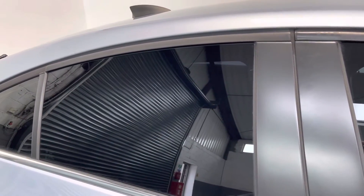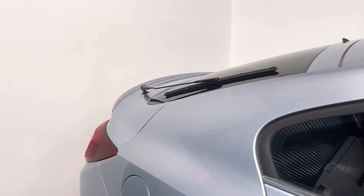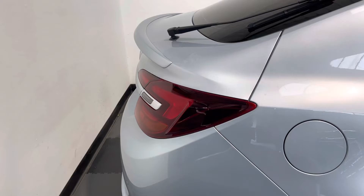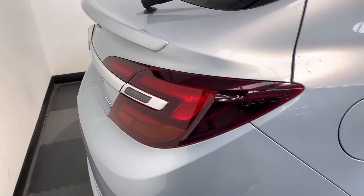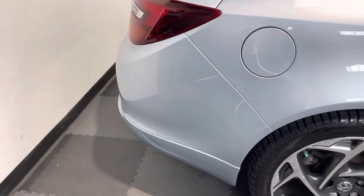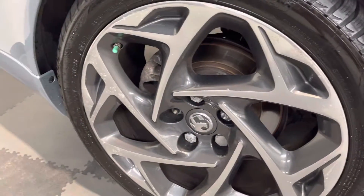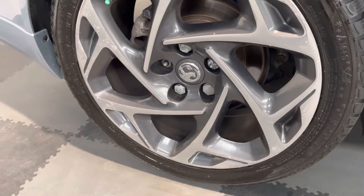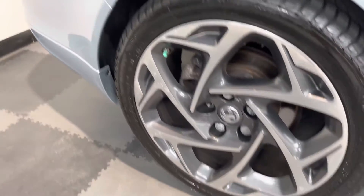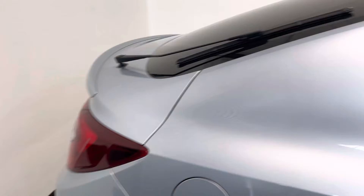This one's got daytime running lights, the dark privacy glass to the rear, the nice little spoiler lip just on the back boot, with the darkened rear taillights. Parking sensors front and rear — you can see that back wheel's got a little bit of corrosion on it as well. Unfortunately the salt water does get to the wheels a little bit.